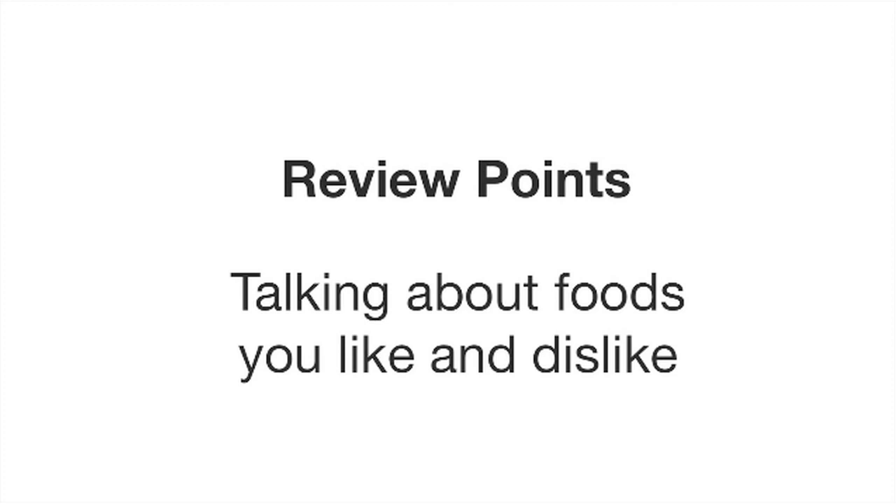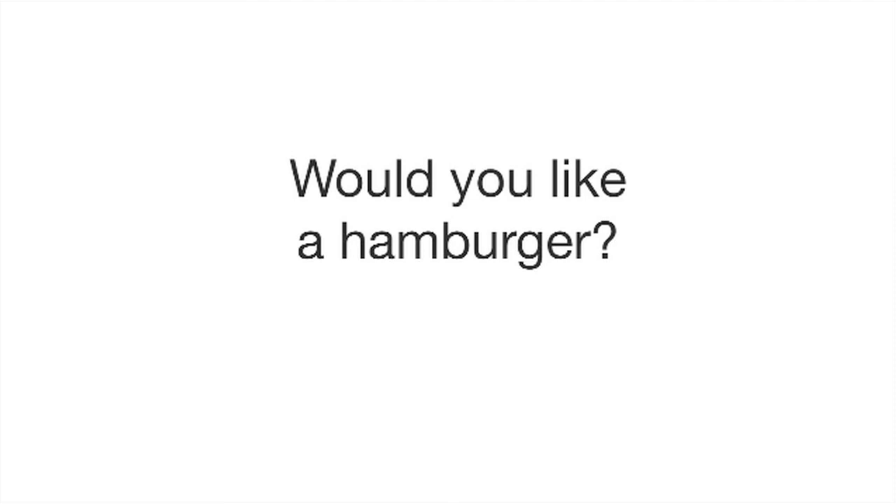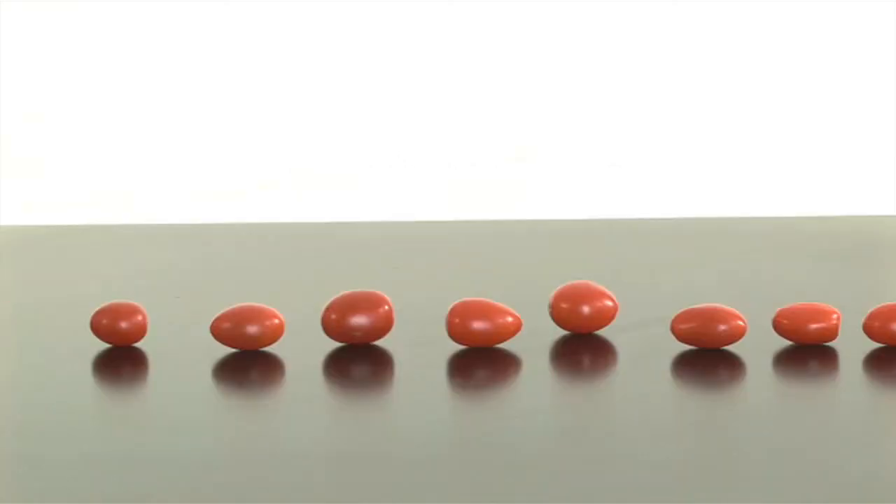Well done. You have now practiced talking about foods you like and dislike. You've also learned to express quantities. For countable nouns, such as a hamburger, we can say: would you like a hamburger? For uncountable nouns, such as cheese, we can say: would you like some cheese? I hope you've enjoyed the lesson. See you again soon.